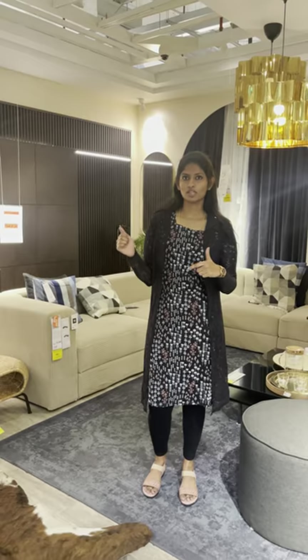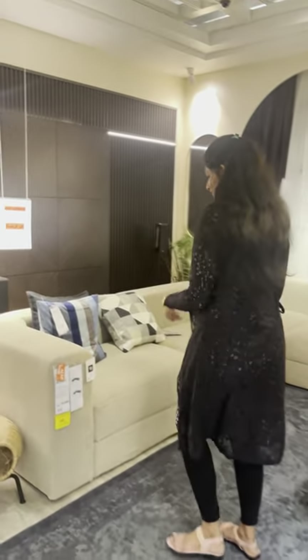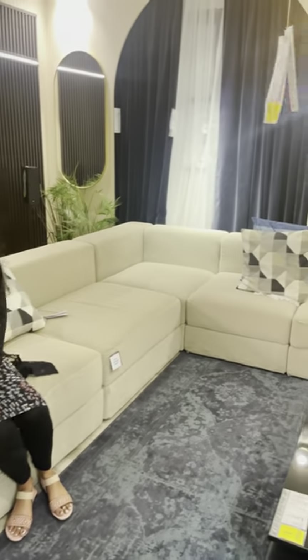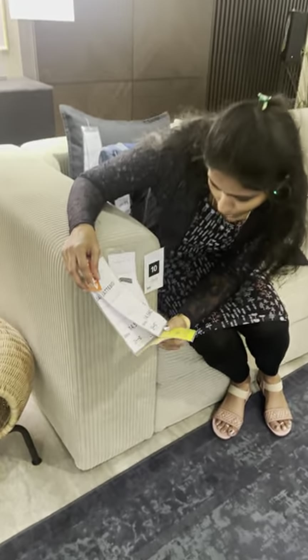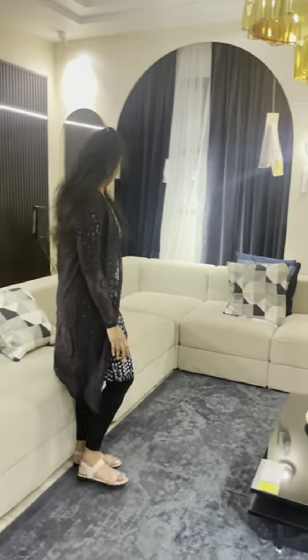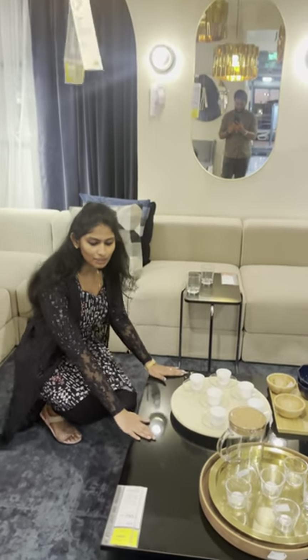This is a very nice price. We have to discuss the price on the table. We have to go to the sofa and sit on it. This sofa is about 14,560 rupees. IKEA also has a tea table.